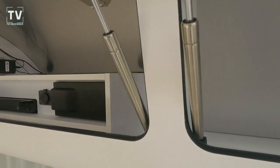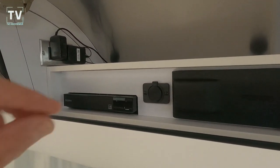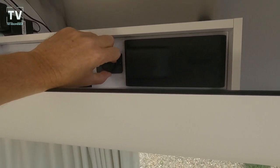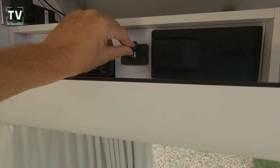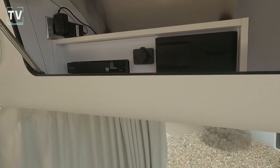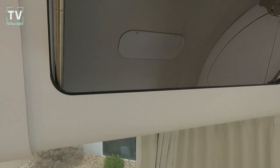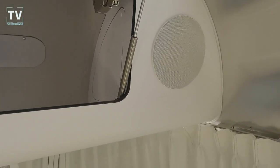We have a battery disconnect, GFI protection, and dimmable interior LED lighting. For entertainment, there's a Fusion touchscreen stereo and surround sound subwoofer. There's also a 22-inch LED HD TV in the bedroom.